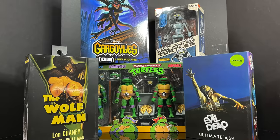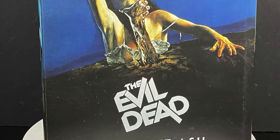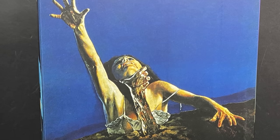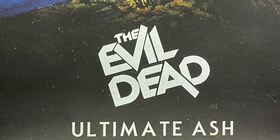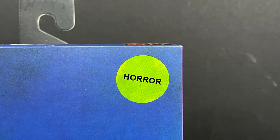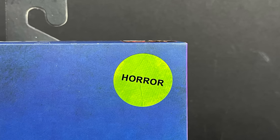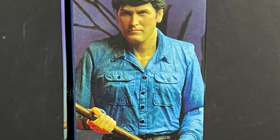Sit back, relax, grab yourself a nice hot cup of coffee — this is a look at a ton of new action figures from NECA Toys in conjunction with Haul-a-Thon 2022. First and foremost, I can't believe it's already the 40th anniversary of the Evil Dead movie, so NECA is kicking it off with the 40th anniversary line: Ultimate Ash.